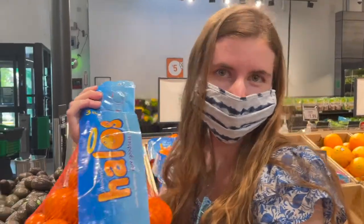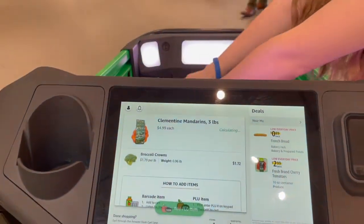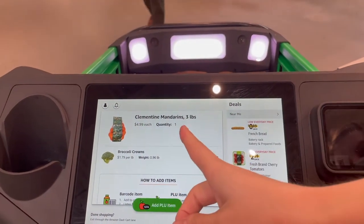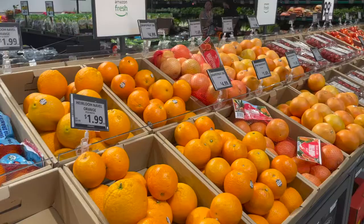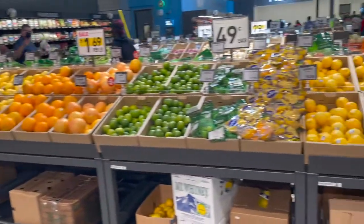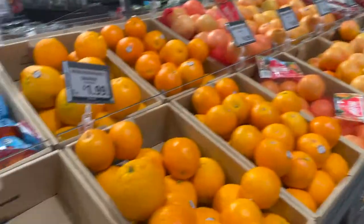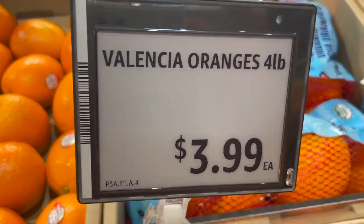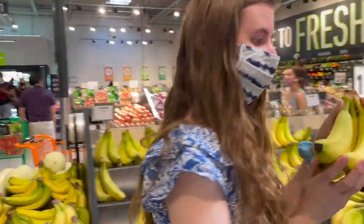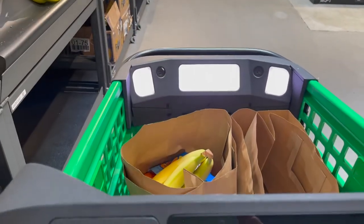Here we have some clementines and I'm going to be placing them in our cart. It comes up and tells you the price and the quantity. Here is more of their produce, just different fruits and things like that. All of the labels are electronic, and here I am just adding some bananas to the cart.